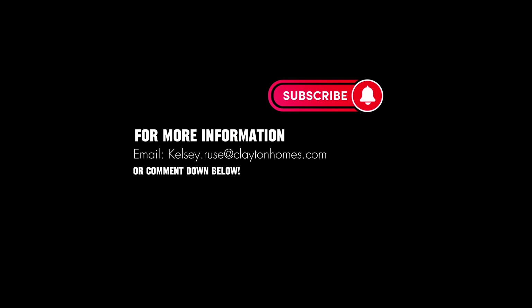My name is Kelsey Roos. If you're looking for a home in Western Colorado, comment down below or contact me via the email on the screen now.